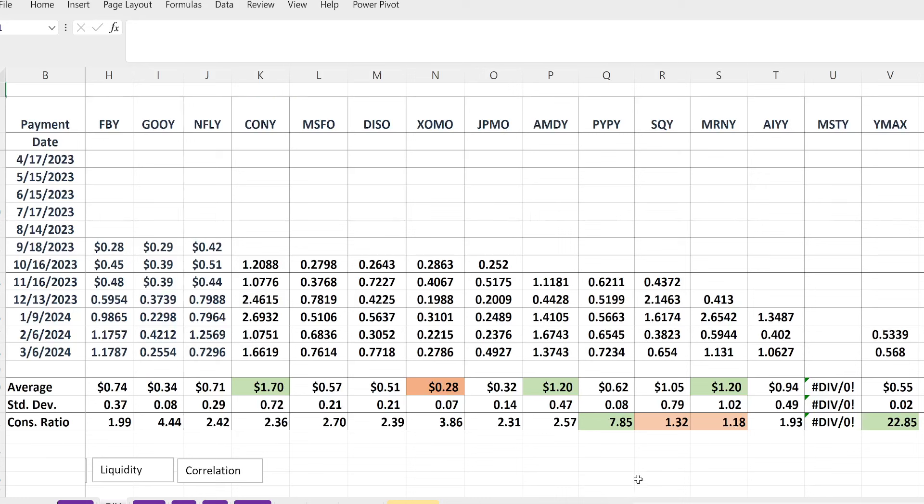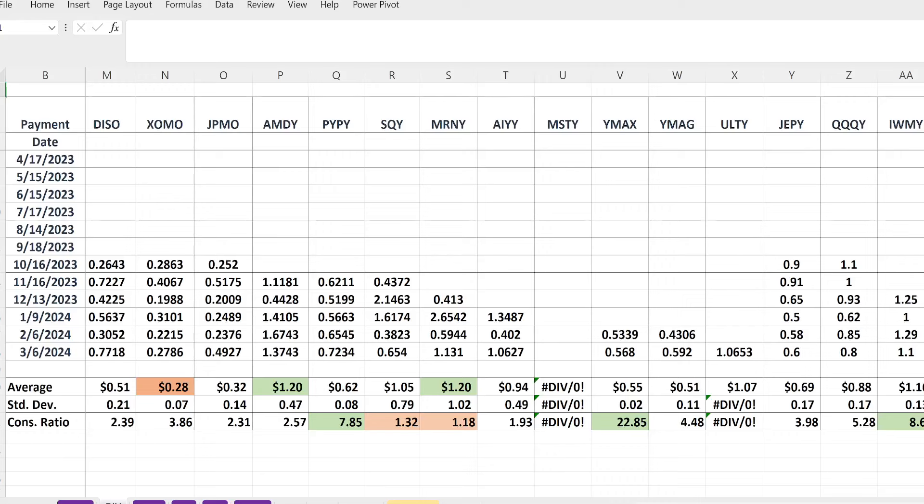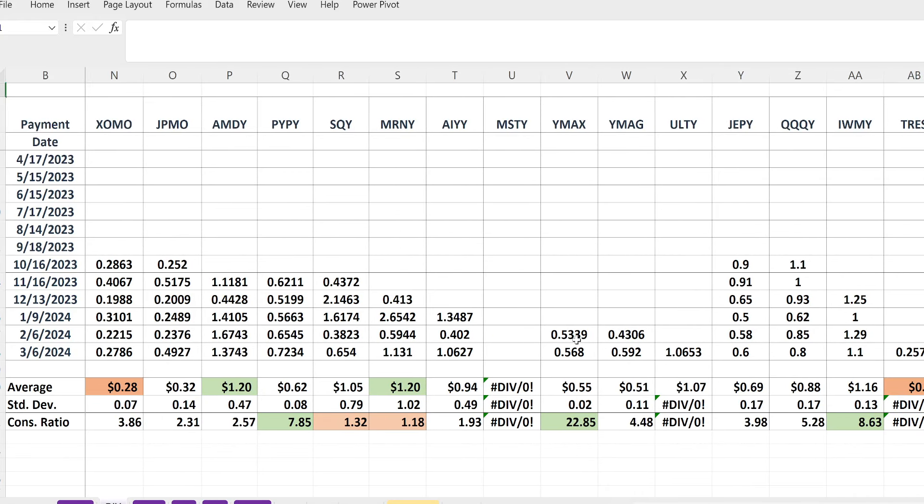For the standard deviation, this is just a good ballpark number to see how month-over-month it fluctuates. The consistent receive ratio is just the average over the standard deviation, so you can get a sense of which ones have been the most consistent. Be careful with WIMAX — it's the highest one so far, but as we get more distribution history we'll see how it does over time. IWMY is a similar issue with only four months of distributions, but so far it's been pretty consistent. Same thing with PP — only five months but pretty consistent.